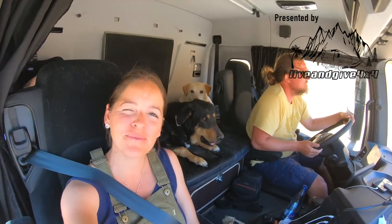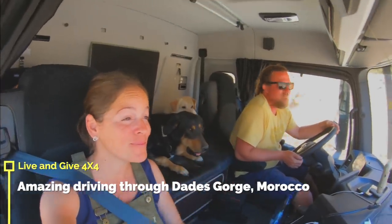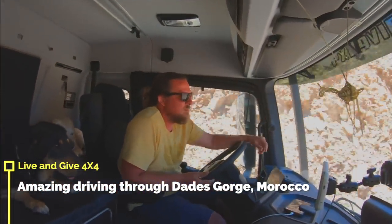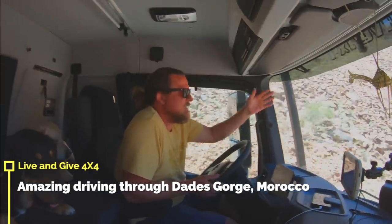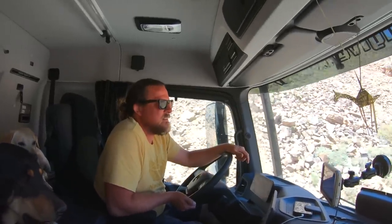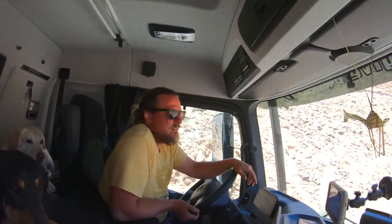Good morning, lovely people. Welcome to a new episode of Living in 4x4, here in Morocco. This is very cool. Good morning! We are driving through nice little roads this time. We go up in the mountains — we're gonna visit the Gorge de Dades. So stay tuned. Enjoy!